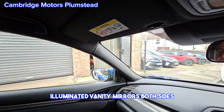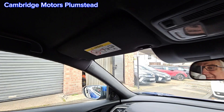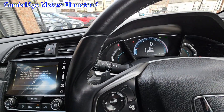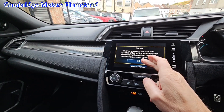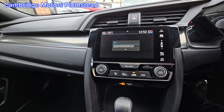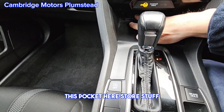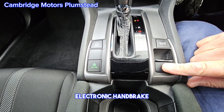Illuminated vanity mirrors on both sides. This pocket here to store stuff. Automatic transmission, obviously. Electronic handbrake.